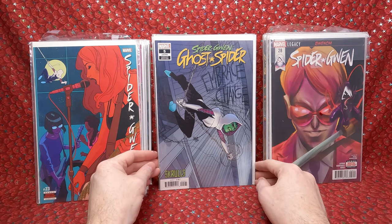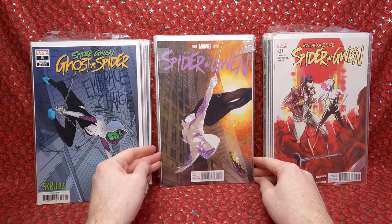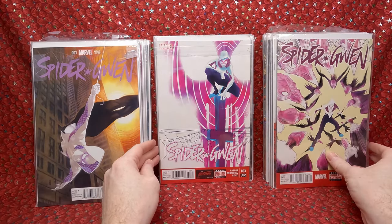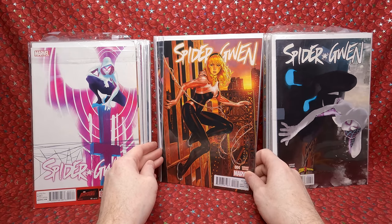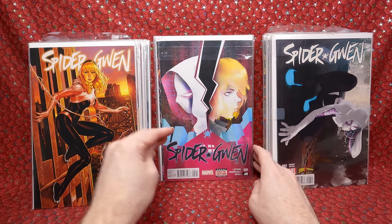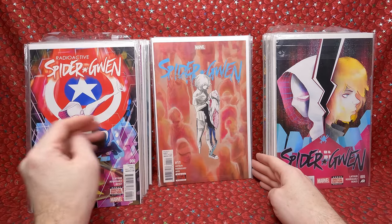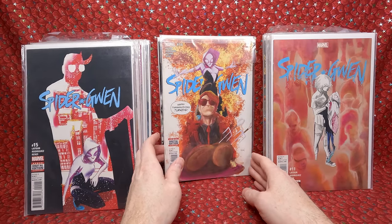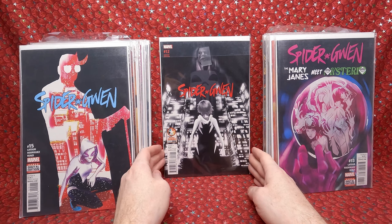We have a Skrull variant, Spider-Gwen number 5 — cool. Spider-Gwen 21. Spider-Gwen number 1 variant — I'm going to look that up because it might actually have some value. Spider-Gwen number 2, number 3. Spider-Gwen number 2 another variant — going to look that up too. Spider-Gwen number 4 Mark Brooks variant — I actually think I bought this one for $10 or $15. Some of these might have a lot of value. Spider-Gwen radioactive number 5, number 6, number 11, number 20, number 15, 14, 13, and 12 retailer summit variant.